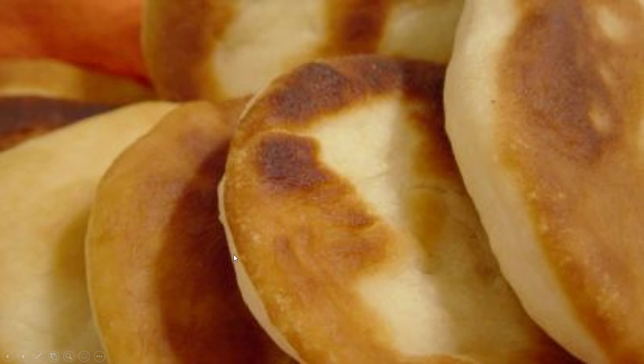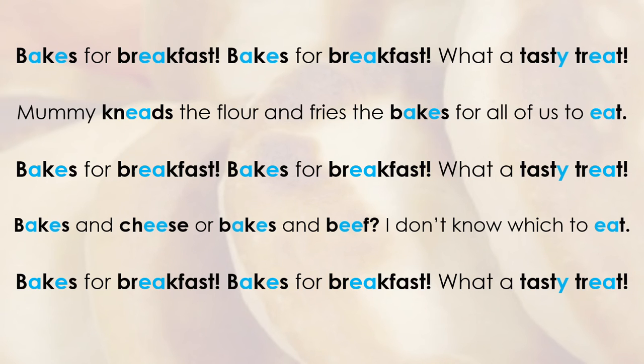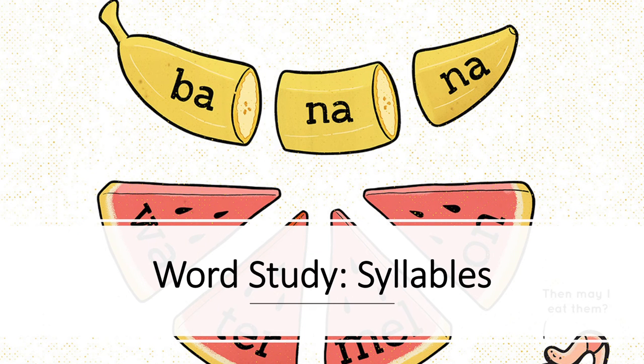Now let's move on to our passage for today. What do you think we are going to talk about? In the background I have some bakes, and we are going to be reading about bakes for breakfast. Do you like bakes for breakfast? Here I have a poem all about bakes for breakfast. I'm going to point out some words you may not be familiar with: flower, fries, tasty, and knead - we have a silent K again. Pause the video here and give this poem a try.